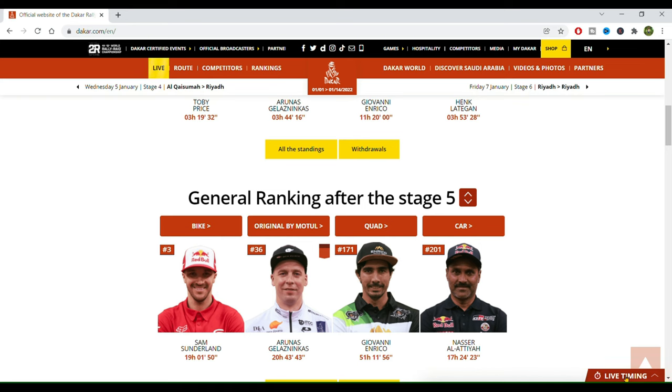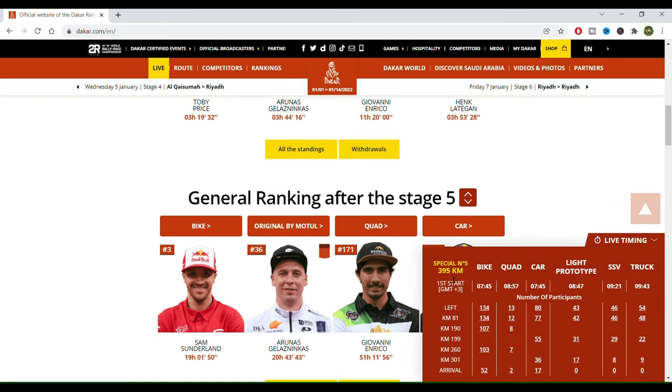If we click on live timing, we can also see how long the special was today — 395 kilometers, the bikes departed at 7:45, 134 bikes left the first waypoint, and 52 already arrived. For example, for the SSVs, 46 left and 0 arrived, and that's why we don't have their results yet.